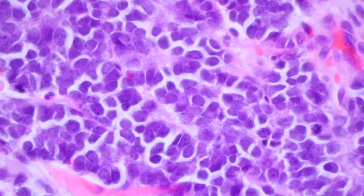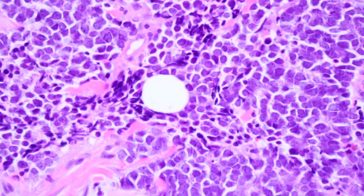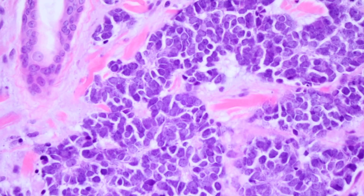You can see those cells are just squished and molded perfectly together. They have this very fine, dusty, smooth chromatin. They may have some small nucleoli, but usually Merkel cell does not have large, prominent nucleoli. So that's kind of a clue.